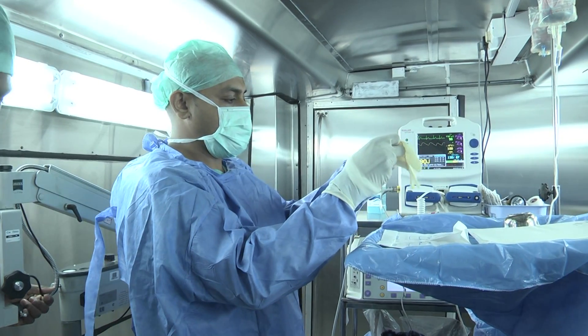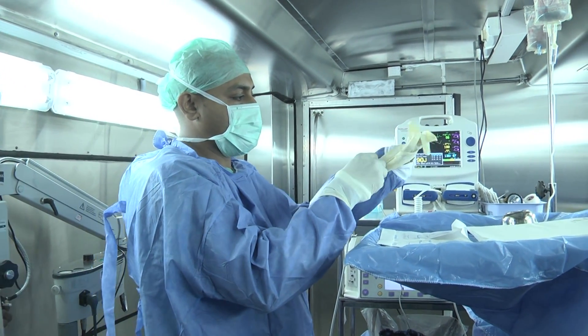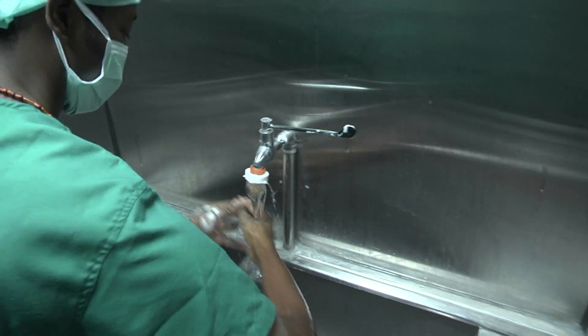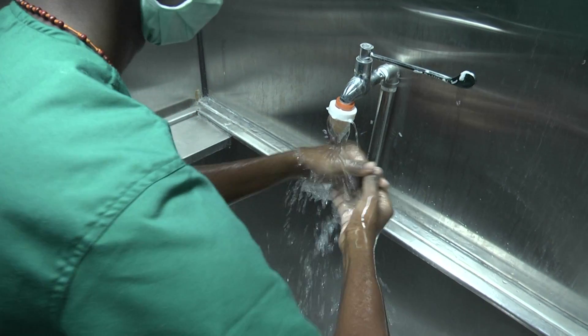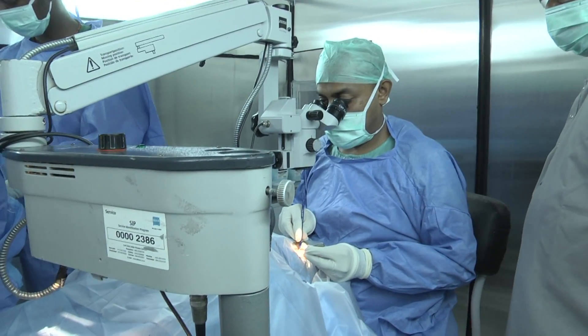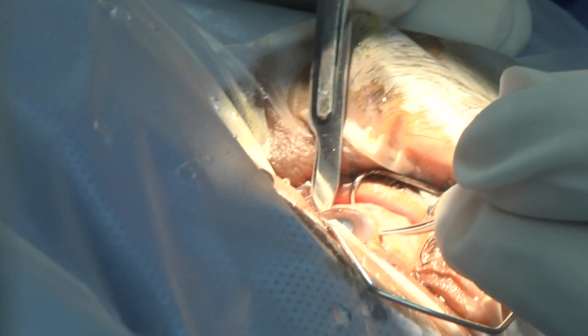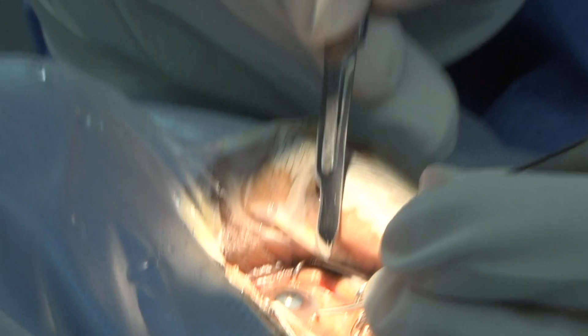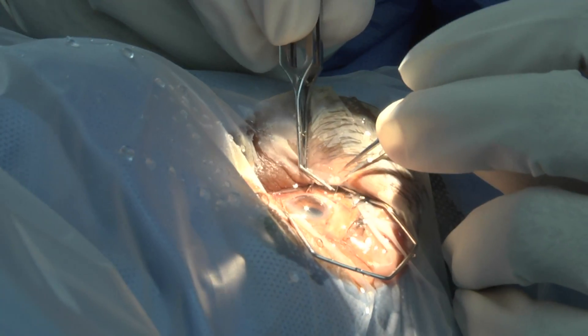Meanwhile, the operation theatre is set up with necessary surgical instruments and equipment. The surgeon prepares for the surgery by scrubbing, followed by a new set of surgical wear. The cataract surgery is typically a 10–15 minute procedure where the surgeon accesses the anterior segment of the eye through an incision, removes the natural lens that has become opaque, and puts in place an artificial intraocular lens.